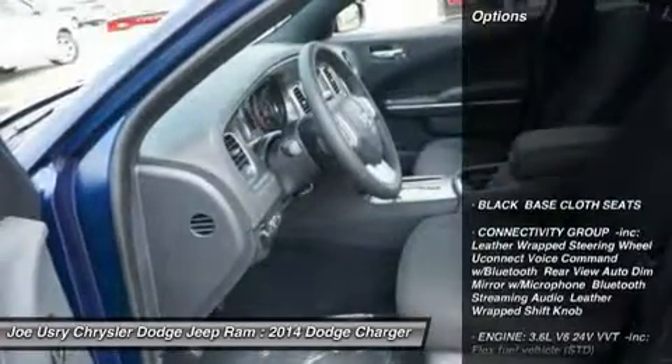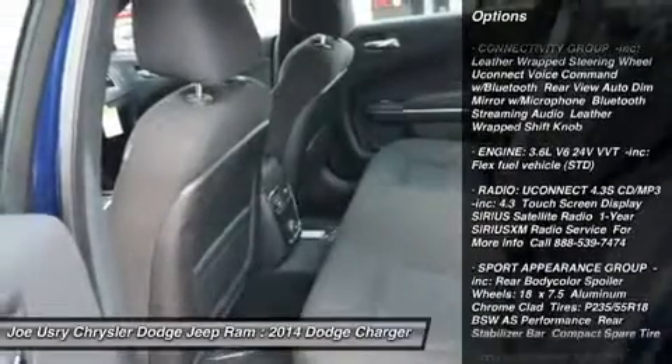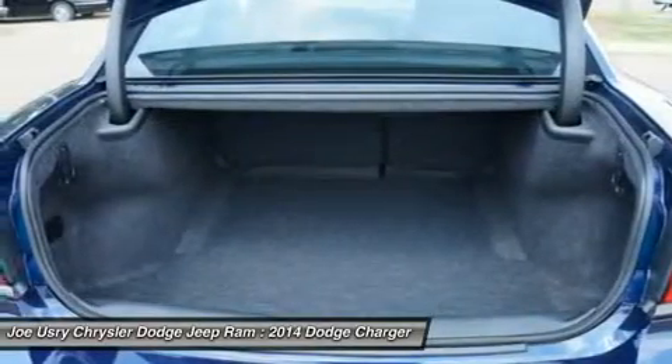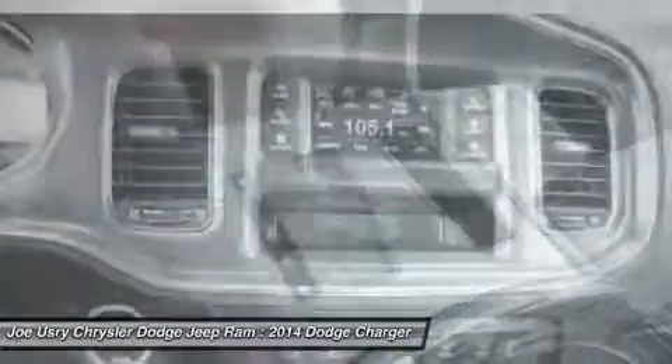Here are some of this vehicle's great options: stability control, traction control, anti-lock braking system, steering wheel audio controls, adjustable steering wheel, power steering, cruise control, aluminum wheels, four-wheel disc brakes, and floor mats.